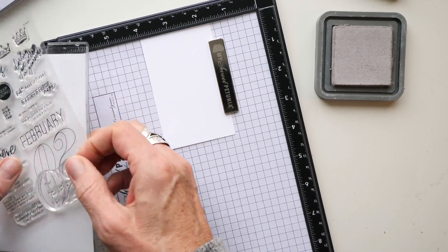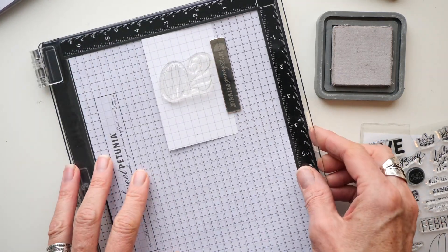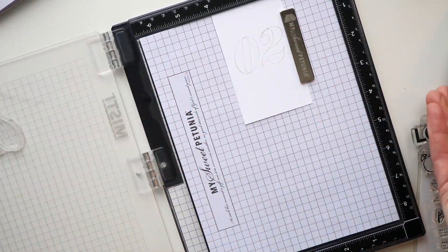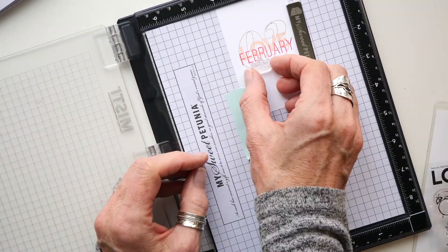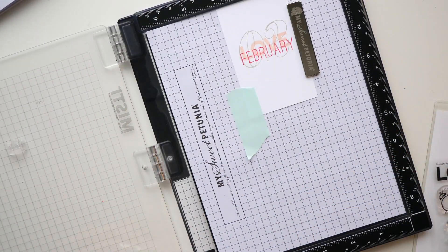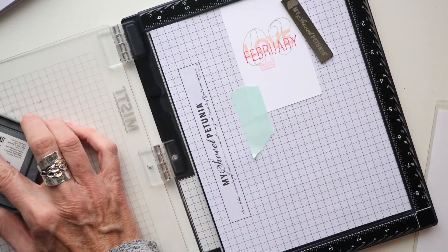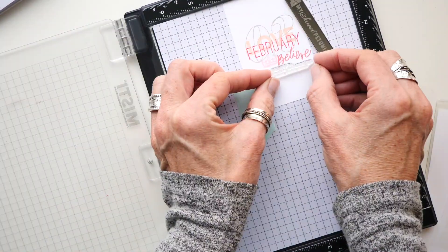I'm going to start with the 'two' stamp in one of the lightest colors, which is pumice stone. What's so great is that once you get that stamp in place, you can go back over it — that's the precision part — and create a really nice crisp image. Sometimes I'm just going right in there freehand, but there's the 'love' with tattered rose, there's the 'February' with lumberjack plaid, and then of course you've got to have a crown in there — that's going to be with spun sugar. Those are the colors I'm using for my February palette, along with Victorian velvet. You're going to see how I'm going back over this a couple of times to make sure that image is layered on there as good as I want.